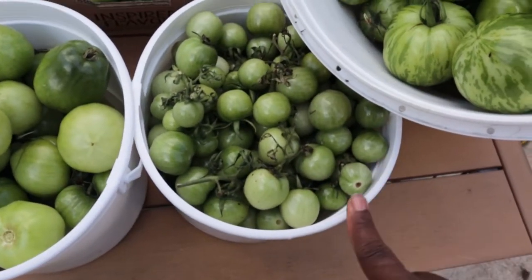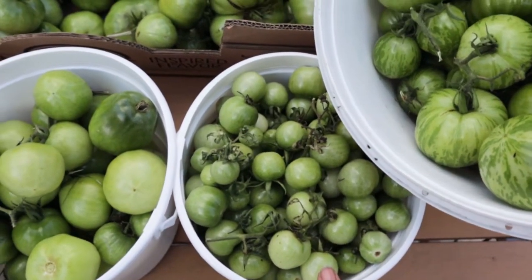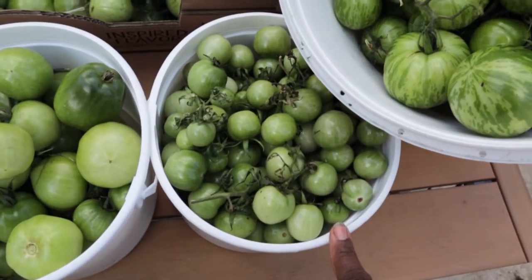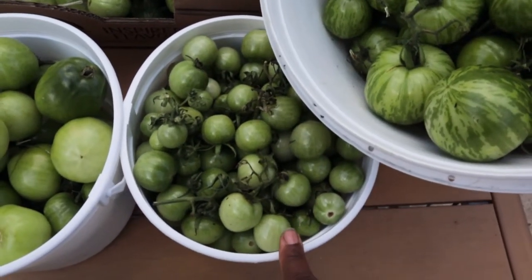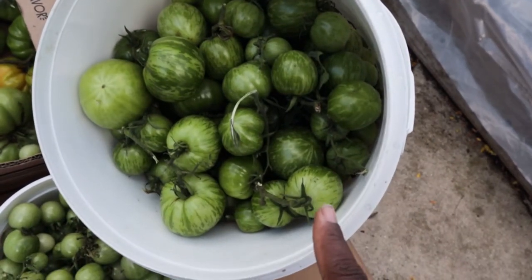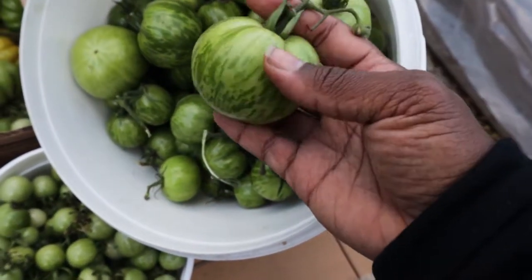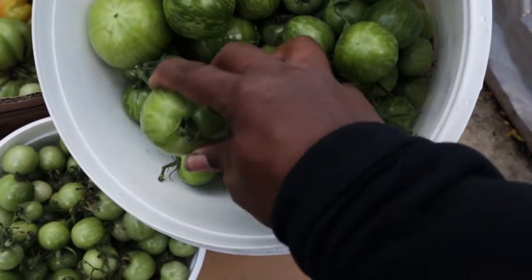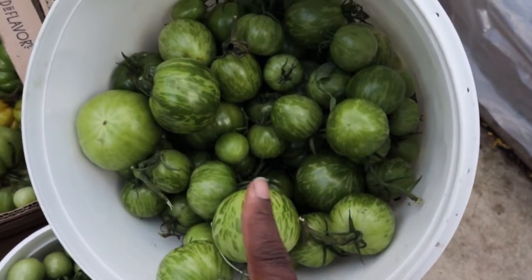This container includes all of my tomatoes from the volunteer plant — it's been on the side of the deck between the concrete and the deck. This is probably the third container of this size I've gotten off that plant, so a lot of produce for a volunteer. And then we have our five-gallon bucket full almost entirely of Green Zebras. The Green Zebra is one of my favorite tomatoes. I had a bunch of them volunteer this year in the front yard and maybe even one in the backyard. I finally found a couple of other ways to use them, so they'll probably always have a place in my garden.